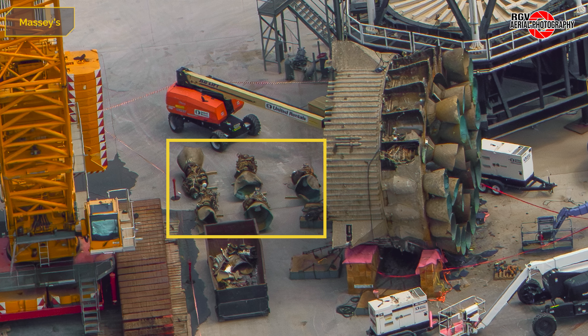Finally, we can see five engines have been removed from Booster 13's aft section. That's all for Massey's this week. Let's move to Sanchez.